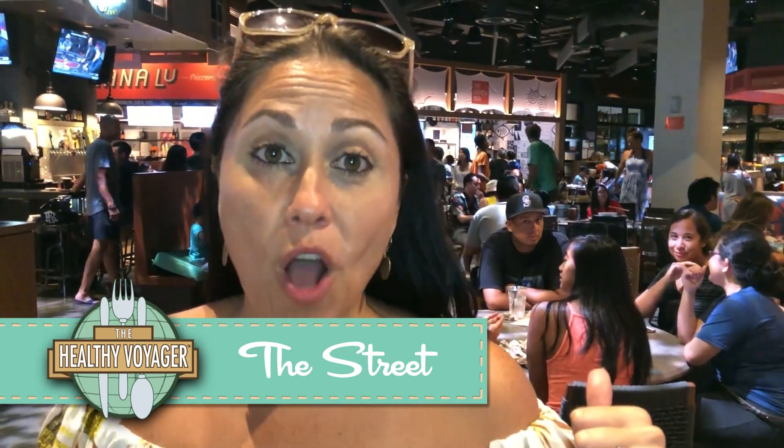This busy food hall behind me is called The Street by Michael Mina, a famous restaurateur, and it's located in the International Marketplace. What's great about it is they've got all these different food stalls, so whoever you're with, you can go get pizza, Middle Eastern, or tacos. But I found a vegan stand that's got vegan loco moco, and I've gotta try a local fave.